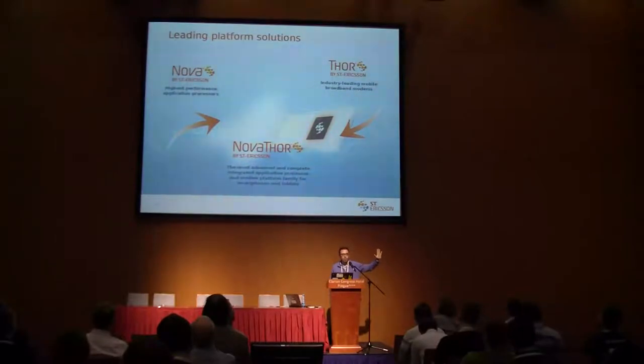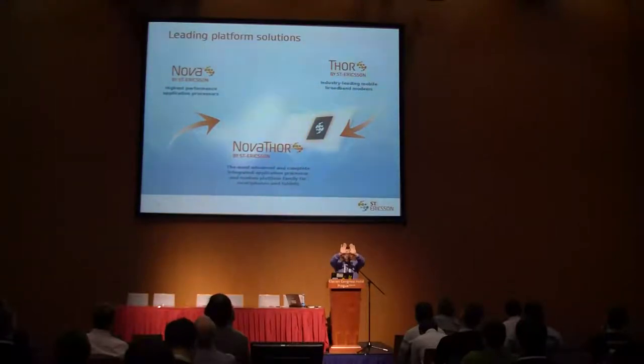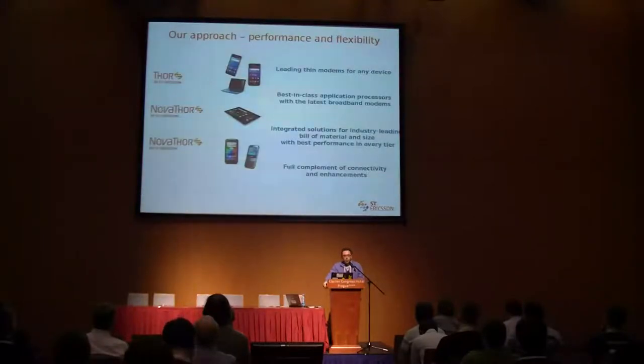This is the Nova product line, and on the other side we have modems where we try to have the most performing modems. We optimize and combine them in one single silicon — this is the Nova Tor — where we optimize for performance and cost reduction. You can find our silicon in modems, pin modems, USB modems for laptops, tablets, and smartphones on the market.